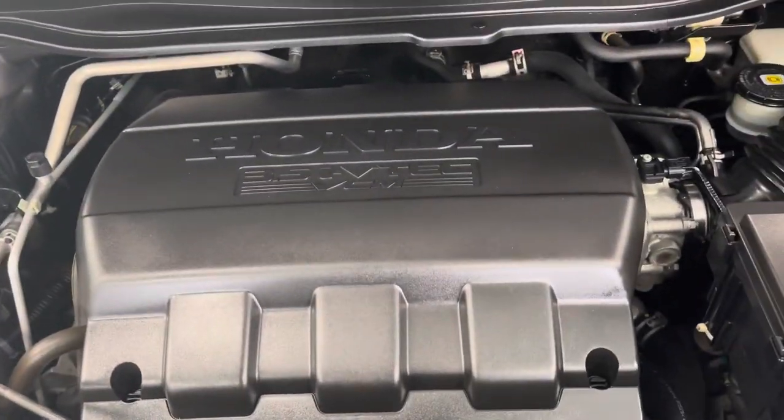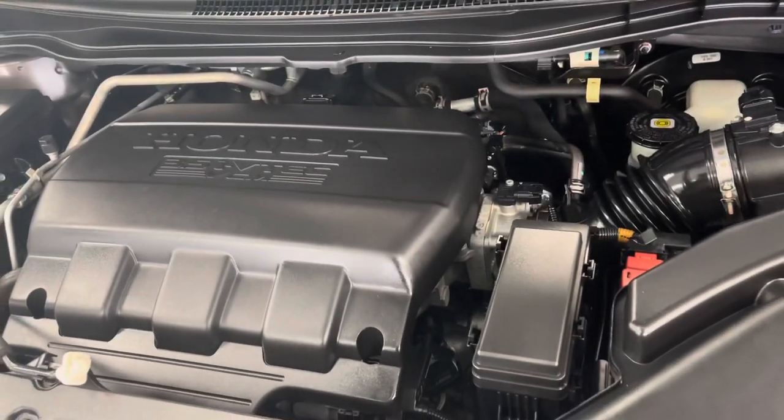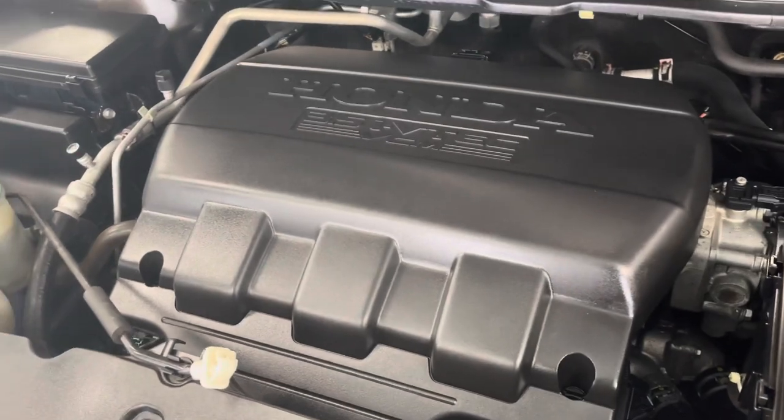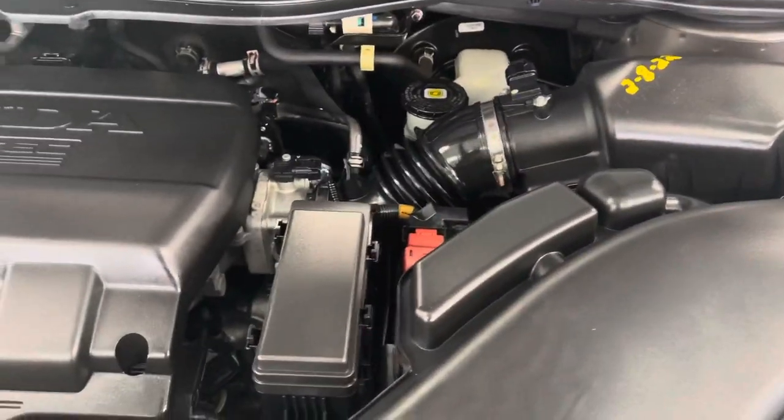3.5-liter V6 from Honda under the hood here. As you can see, very clean — so clean I would eat dinner right off of there, maybe a filet mignon. Our crew does an amazing job of keeping them clean. No evidence of exhaust or oil leaks or anything like that. Nice, healthy-sounding V6 engine.